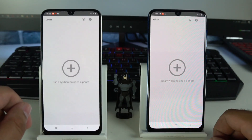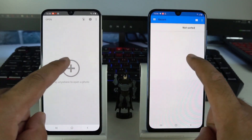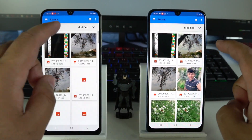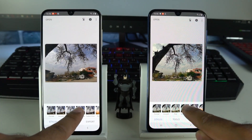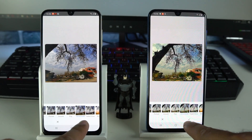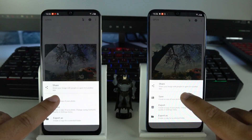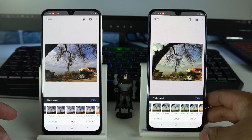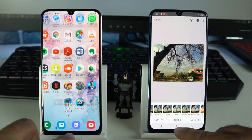Next, I would like to edit a picture on both phones and then export it to find out the processing speed. I'll choose a random picture from the gallery, apply the same effect on both phones, and press save at the same time. The phone that exports the picture earlier will be the winner. Interestingly, the Galaxy A30 saved the picture earlier — I don't know how the Exynos 7904 has beaten the Exynos 9610 here.